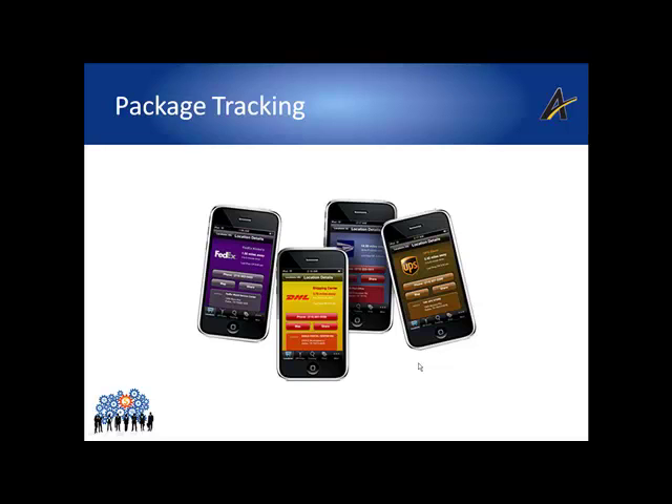The shipper typically will store that tracking number in their ERP system or order management system to effectively arm their customer service reps with the tracking details, so if there are any inquiries from a customer germane to shipping, they're armed with the actual real-time status of where that shipment is at.